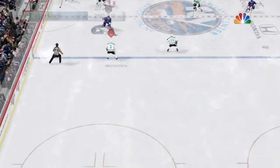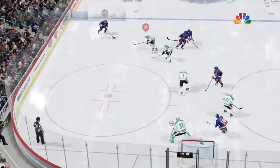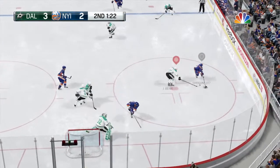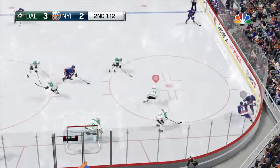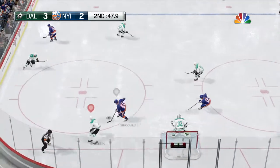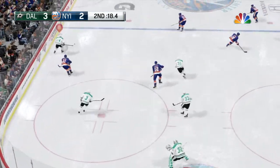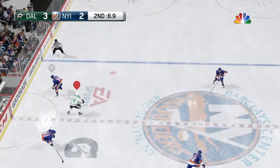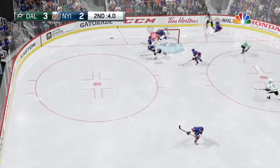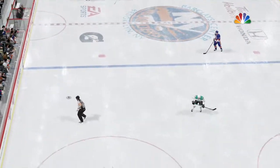Possession seized by Nielsen — he motors on between the blue lines. That shot hit a man. Clock about to bleed down to the final minute. If you're a shooter, you don't want to see the goaltender flash his glove like that. Swept away — skates out with it. Dallas carries through the neutral zone. And the next thing we will see are zeros.